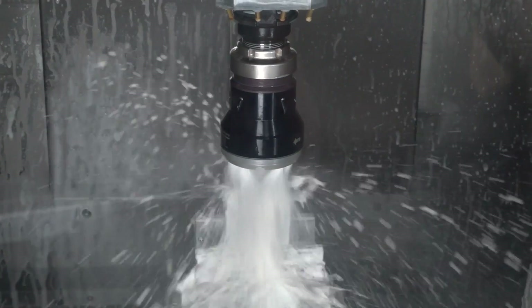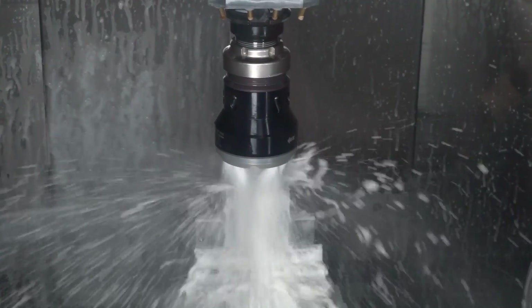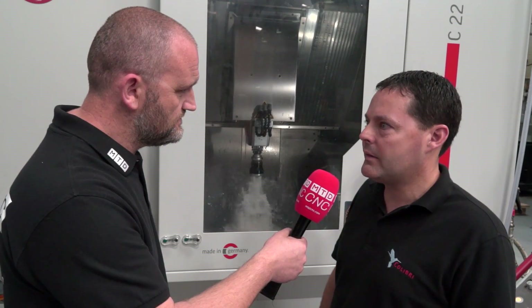And what are the new technologies? We are supporting our systems, our spindles, with the correct cutting tools, the cutting conditions, the cutting strategies. And we give them a lot of updates about how to utilise the systems and also how to use them with more advanced technologies.